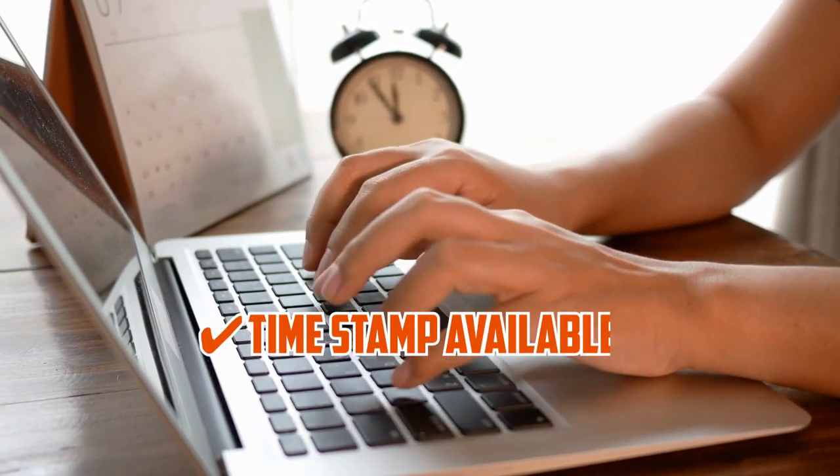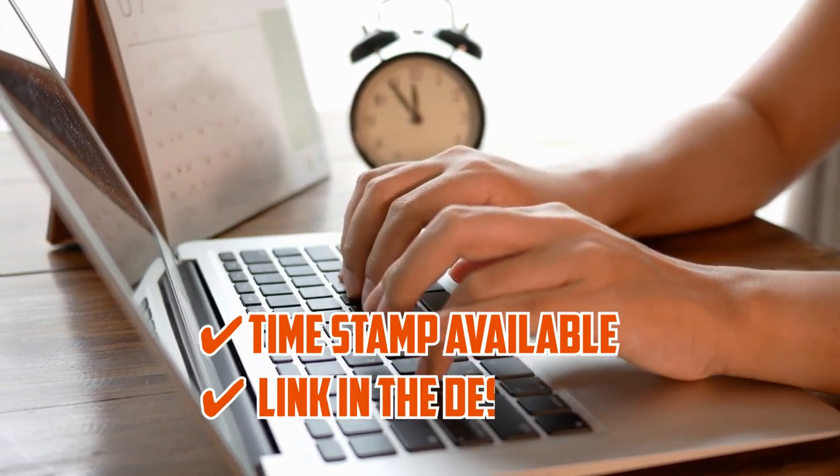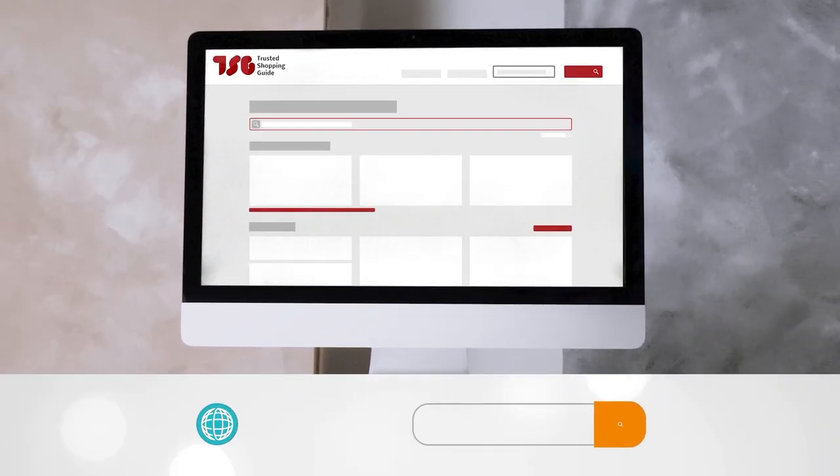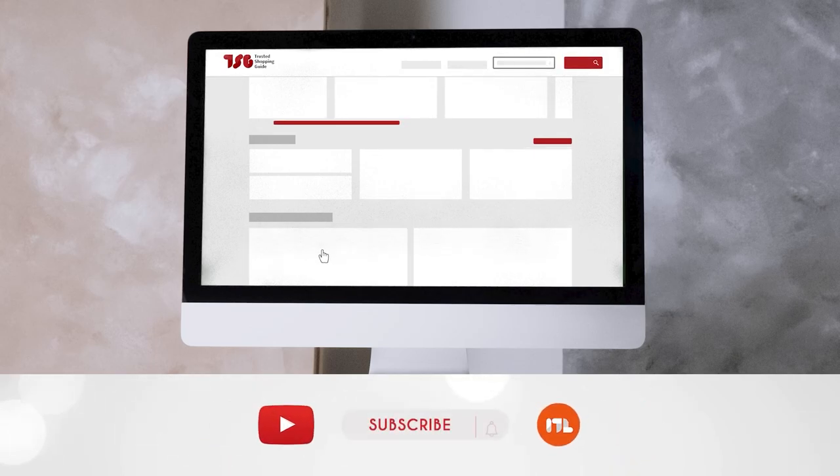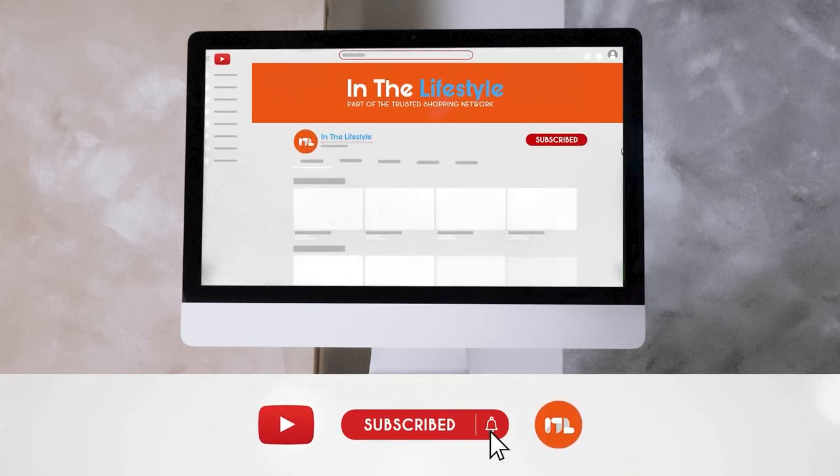To help you further, there are timestamps and directly linked products in the description below. Be sure to visit our website at TrustedShoppyGuy.com for more of our research in the lifestyle, or alternatively, subscribe to this channel for regular updates.